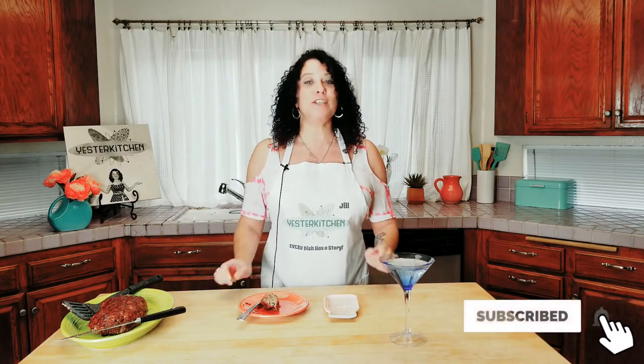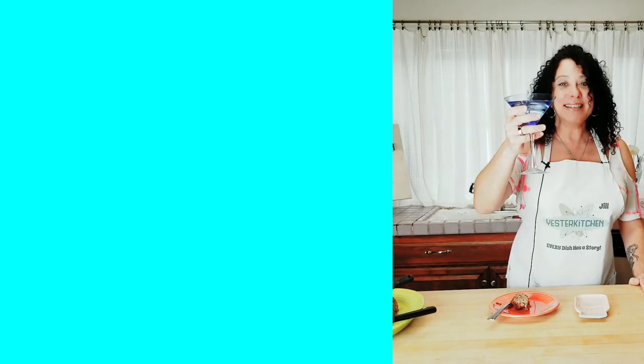I hope you try it. If you would like to explore more dishes from your childhood or just the past, I invite you to subscribe — I release new videos every Friday. Here's some more retro dishes for you. And remember, every dish, even the classic quintessential American comfort food known as meatloaf, has a story. I'll see you in the next video.